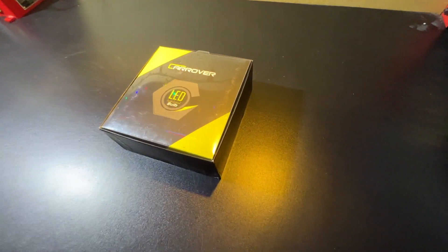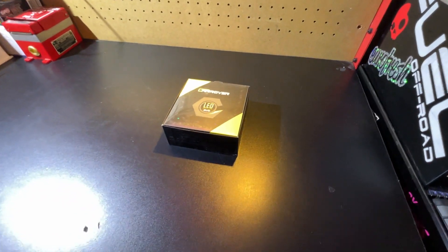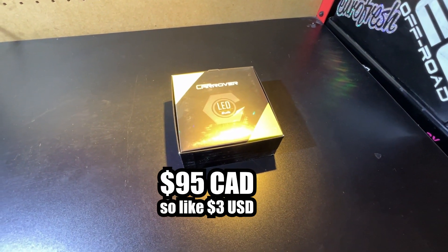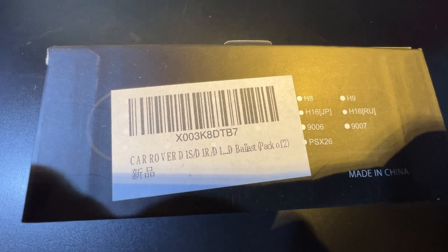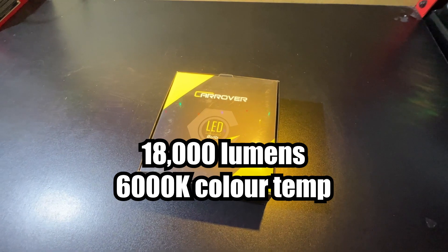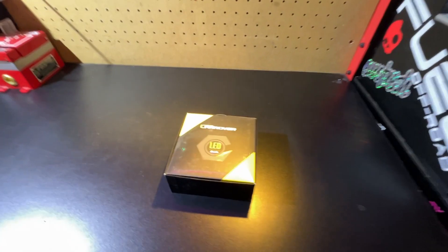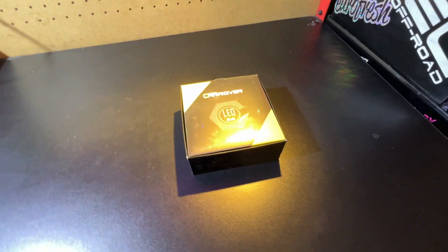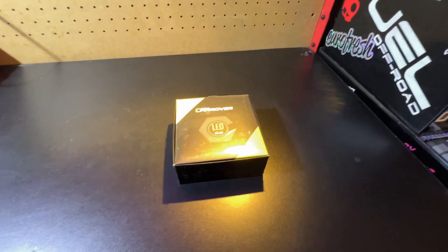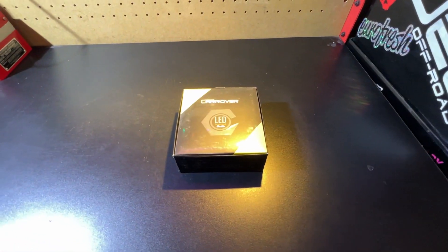We've got these Car Rover headlights ordered from Amazon. These were $95 for the set. The 2005 A4 uses the D1S bulb, and this particular set is rated at 18,000 lumens — the brightest one I could find on Amazon. Before we get into that, let's get in the car and see what the current headlights look like, to give you a comparison of what the HIDs are putting out right now, then we'll come back and put these headlights in.